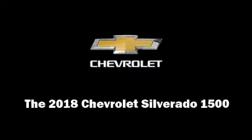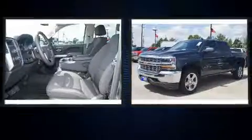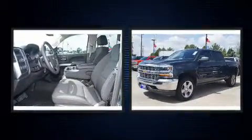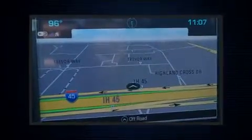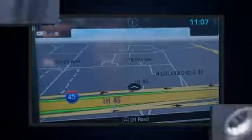Introducing the 2018 Chevrolet Silverado 1500. Smooth gear shifts are achieved thanks to the powerful eight-cylinder engine, and for added security, dynamic stability control supplements the drivetrain. Four-wheel drive allows you to go places you've only imagined.